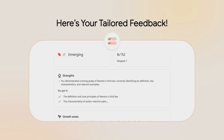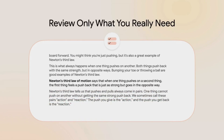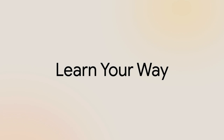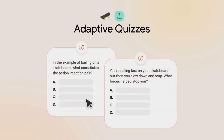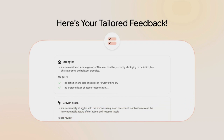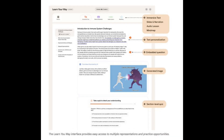Immediate feedback helps you identify gaps before moving on. In a randomized controlled study with 60 high school students, those who used Learn Your Way scored 77% versus 64% on immediate assessments compared to students using a digital PDF reader. Even after three days, retention was significantly higher. Students also reported that Learn Your Way was more engaging, enjoyable, and effective for long-term learning.